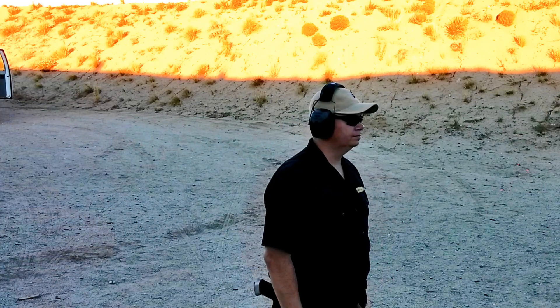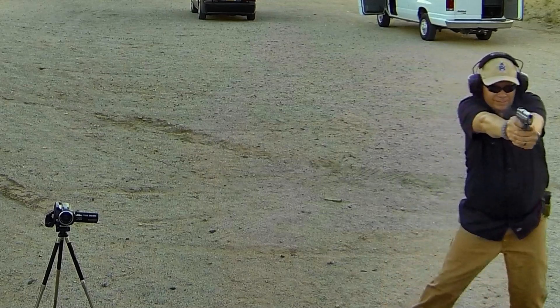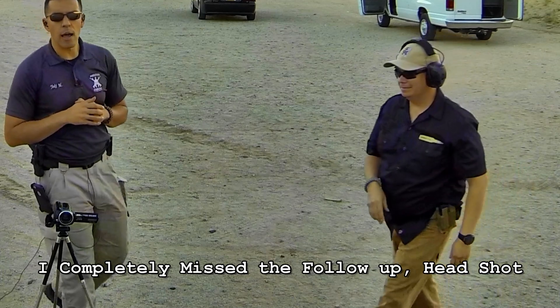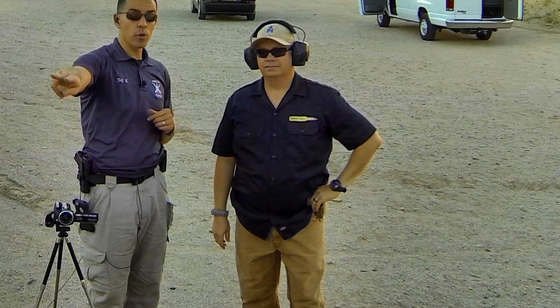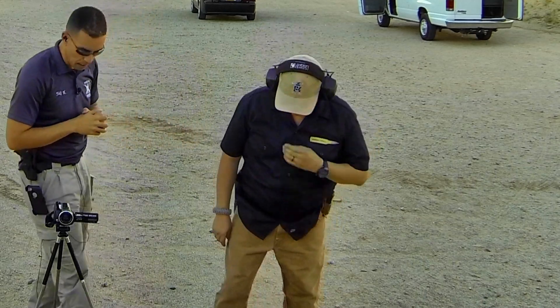Shooter ready? Ready. Standby. Gun. All right, good. Shot through a little bit low on your first target. Good shot placement on your second. Let's do this drill one more time.